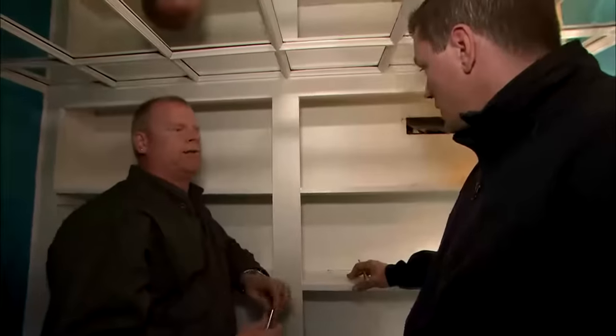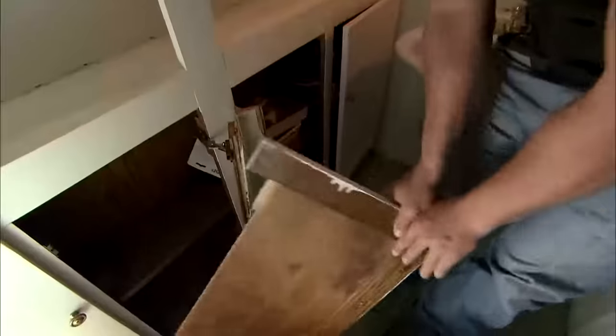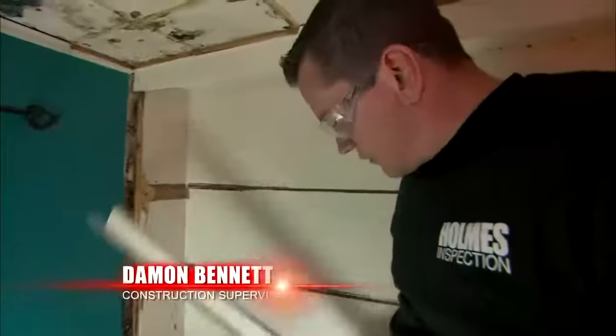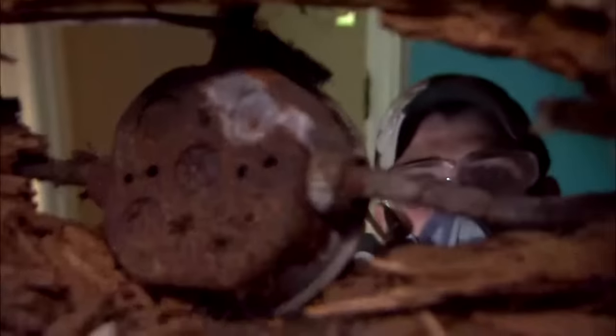Mike wants to pull the deteriorating material out so we can see why and where the water is coming in. We found out exactly where, and that became one huge problem.